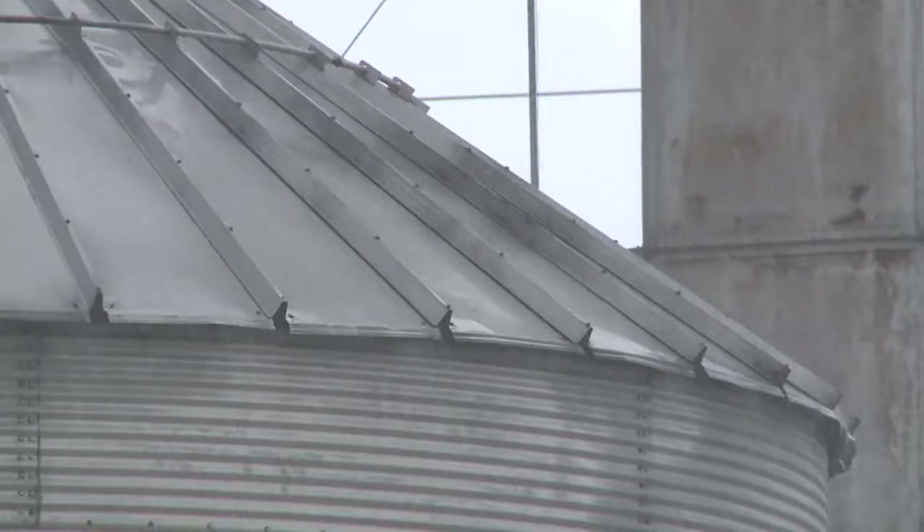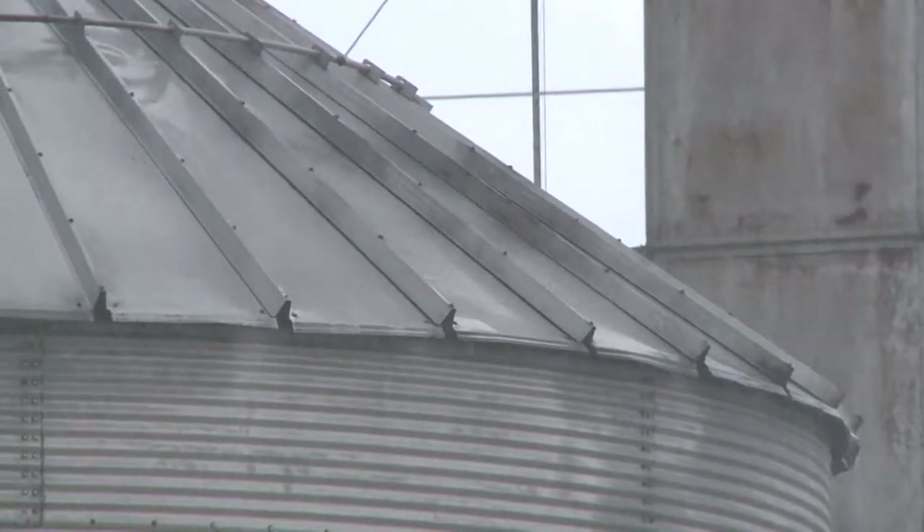Water. It's Texas' most precious resource. Rain has been plentiful lately, but farmers and ranchers like Bob Durham of Abernathy know firsthand how quickly that can change.